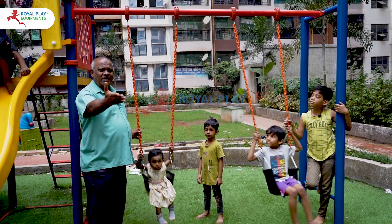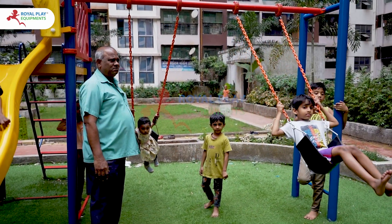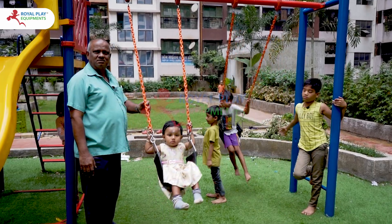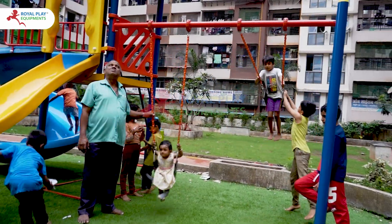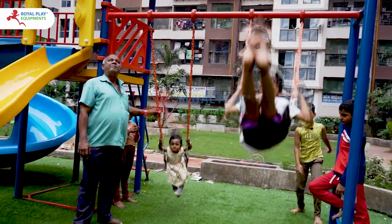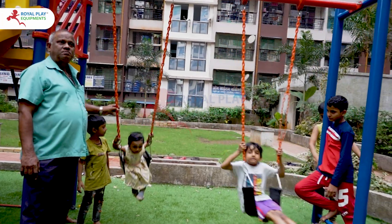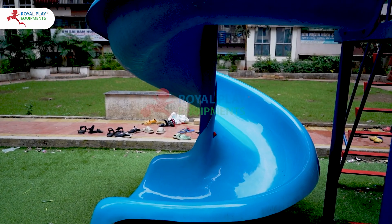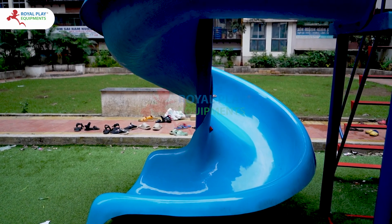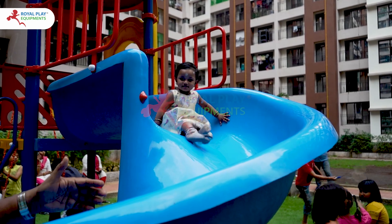Swing into action on our two-seater swing, where friends can soar together, creating memories that will last a lifetime. And for those seeking a twist in their playtime, our spiral slide awaits, offering a thrilling spiral descent that promises endless excitement.